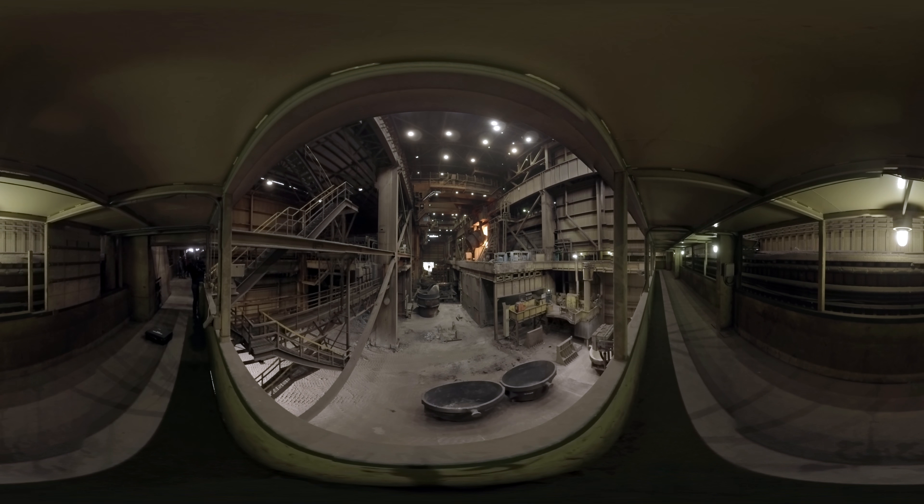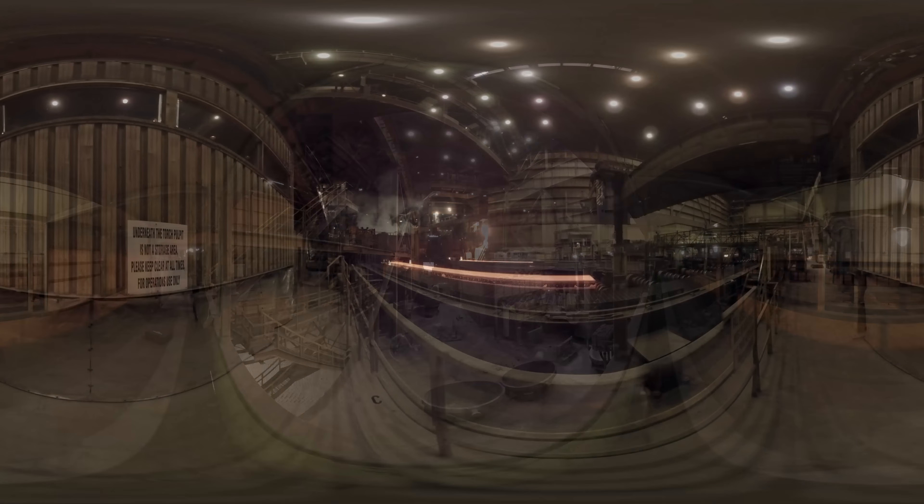The first process of steelmaking is desulfurization, where the sulfur is taken out of the pig iron and the iron is sent into our furnace. The carbon is taken out of the iron to make it into steel, and after we make it into the grade of chemistry that's ideal for the customer,